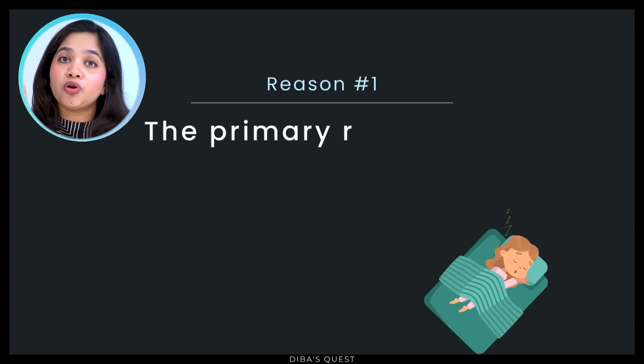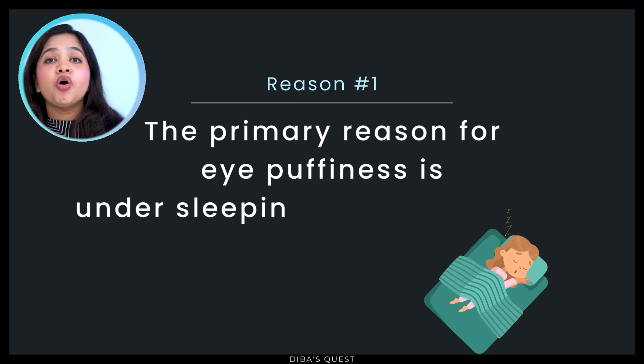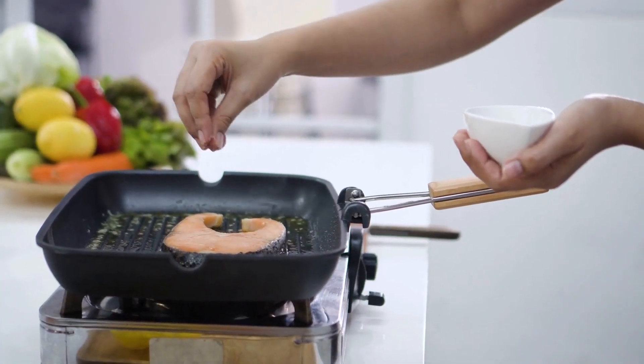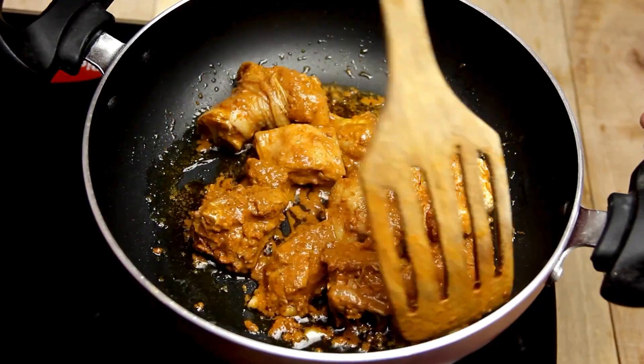But what causes our eye area to swell like this or get puffy? There are a number of reasons. Number one reason for eye puffiness is under sleeping or over sleeping. You can start to notice swelling or puffiness under the eyes if you're not getting enough sleep. Ironically, eye puffiness can also occur if you sleep too much. Another very common factor is taking too much salt or sodium through your diet. Especially if you're an Asian like me and love to eat spicy and salty foods, then that might be a pretty common trigger for you.